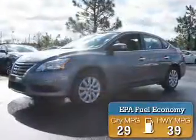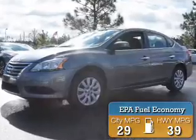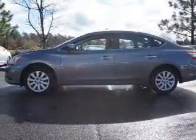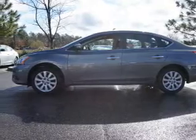Great fuel efficiency saves you money by requiring fewer trips to the gas station. The features include electric trunk, keyless entry, and independent suspension.